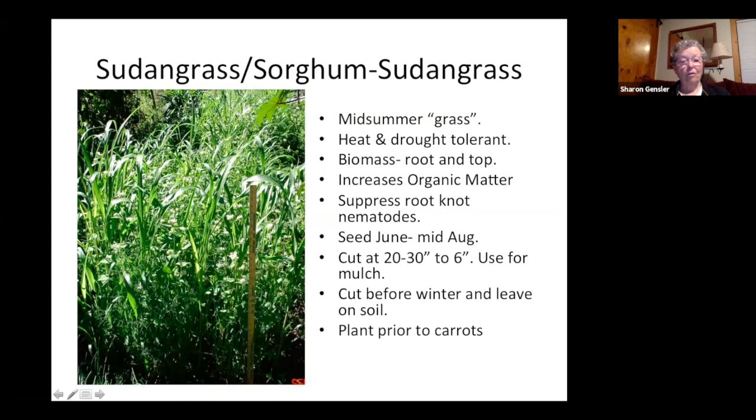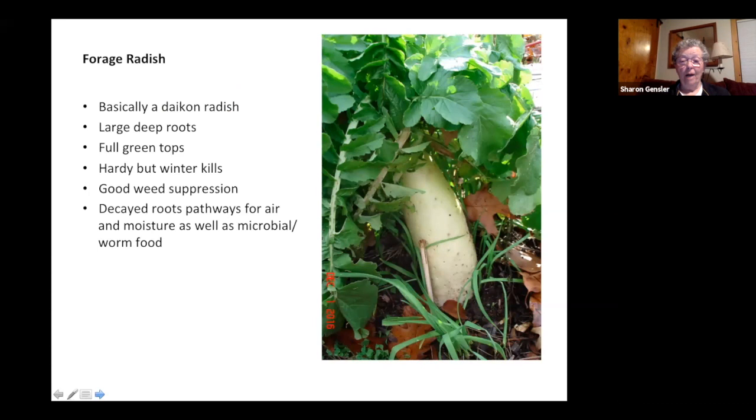Here we are with forage radish — another name for daikon. They're edible, but if you've grown them, you know they can go down into the soil two feet or more. If you have a hard pan of clay or really dense soil, these will break through it. When they die and decompose, that two-to-three-inch diameter radish becomes a pulpy mass that feeds everyone in the soil and also creates a major air and water pathway deep into your soil. If you have compacted soil, put in a lot of those.